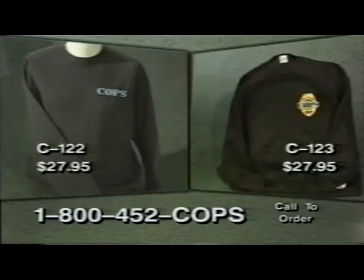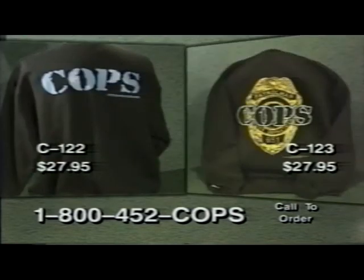There's nothing more comfortable than a great sweatshirt. Our COPS sweatshirt in black has style and comfort and comes in the logo only version, item C122, or the badge background version, item C123. At $27.95, it's an arresting offer.